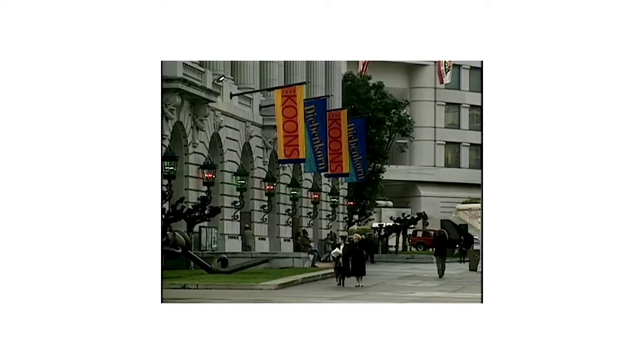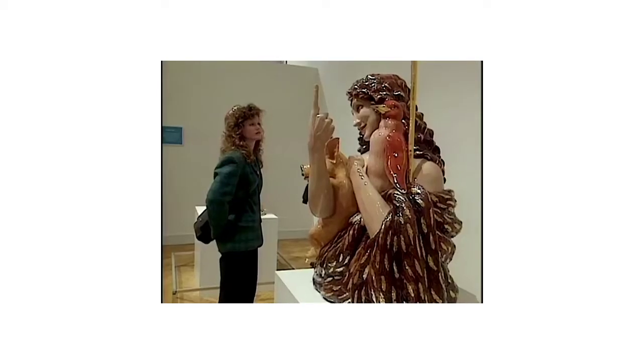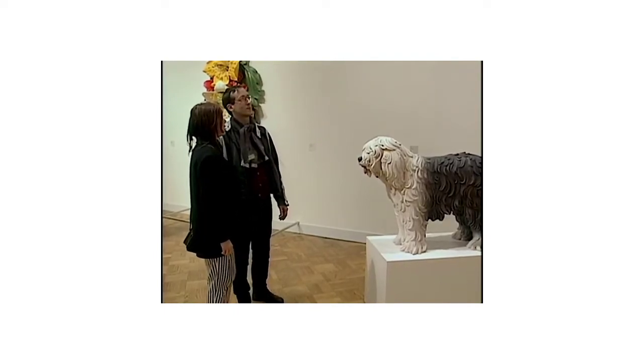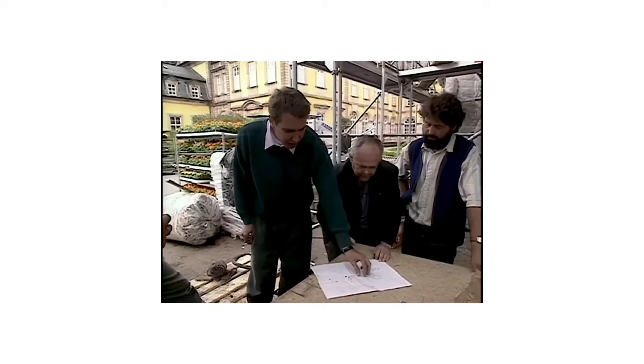Koons has already had a retrospective at the San Francisco Museum of Modern Art. When asked if he's making fun of the art world, he said no — he's making his money off the art world.